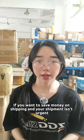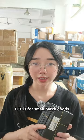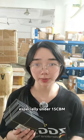If you want to save money on shipping and your shipment isn't urgent, don't miss these videos. LCL is for small batch goods — actually under 15 CBM.